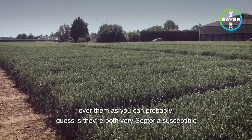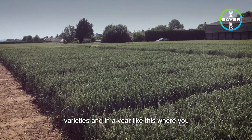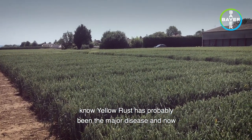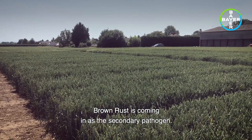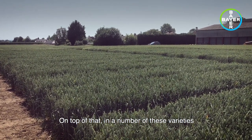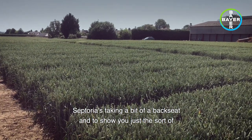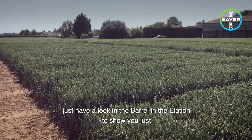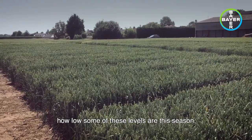The reason I've skipped over them, as you can probably guess, is they're both very septoria susceptible varieties. In a year like this where yellow rust has probably been the major disease, and indeed as I'll show you perhaps in another video clip, brown rust is coming in as the secondary pathogen on top of that in a number of these varieties. Septoria has taken a bit of a back seat, and to show you just the sort of levels of septoria we do have in the trials here, I thought I'd just have a look in the barrel and the elation to show you just how low some of these levels are this season.